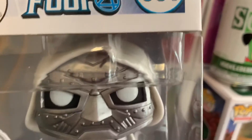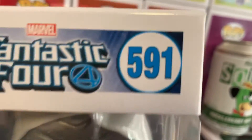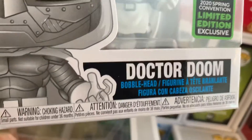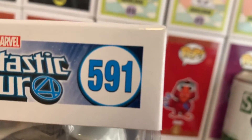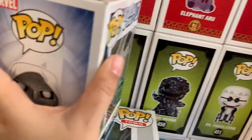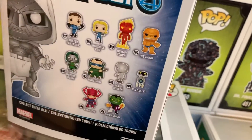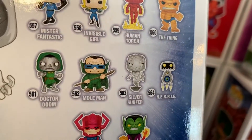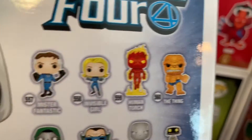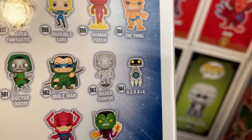I purchased this one at Target — actually my husband did, because I've been home. I can't leave because of my diabetes and my chronic asthma. It's Doctor Doom. I really like this Doctor Doom — the white, black, and silver or gray. Number 591. The only one I'm missing is the GameStop exclusive Invisible Woman. But I pretty much have all the exclusives: the Marvel Collector Corp, Barnes and Noble, Hot Topic. And now the ECCC one.